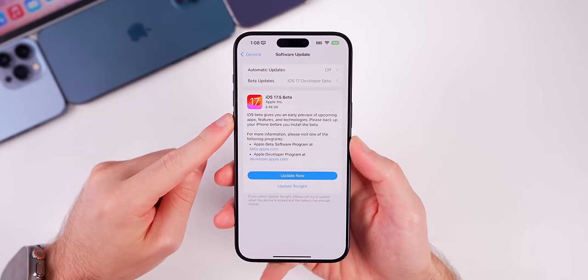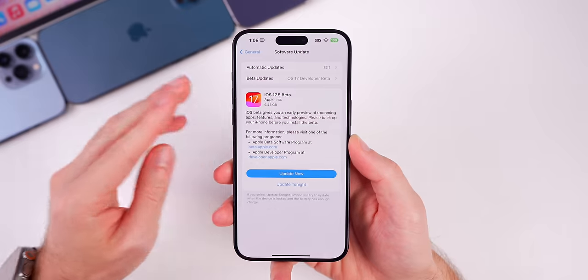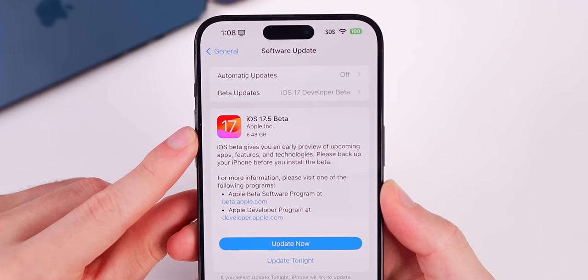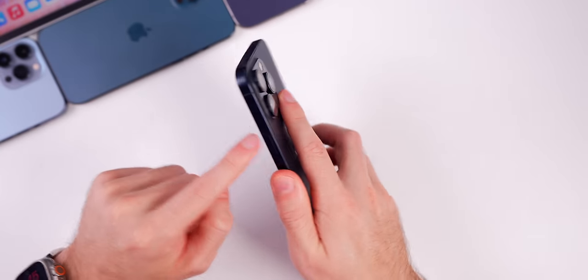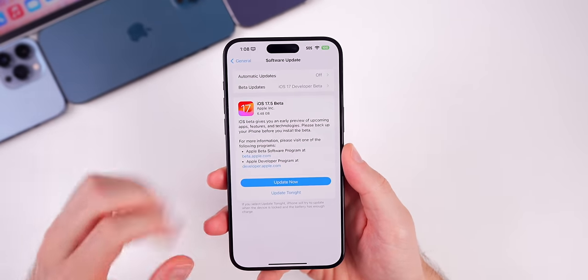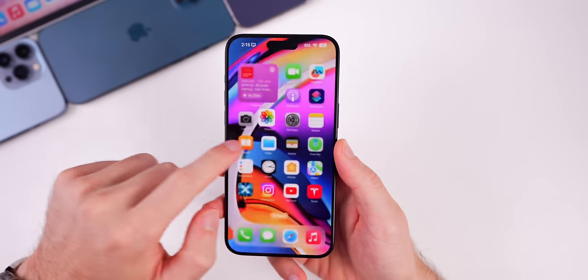Starting off with the size of this update: since we came from a final release — 17.4.1 — to a beta, the size is going to show up as a large amount, almost 6.5 gigabytes on my iPhone 15 Pro Max. I would expect a large update no matter what version you're on if you're coming from a final release.